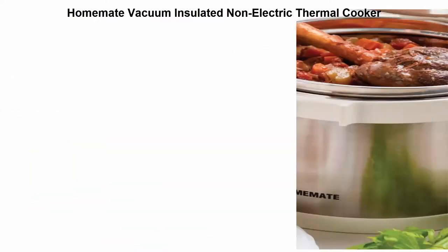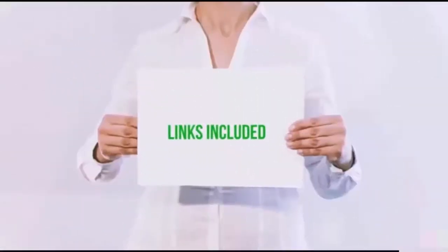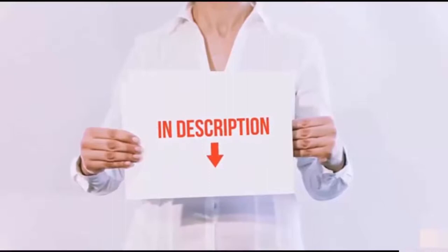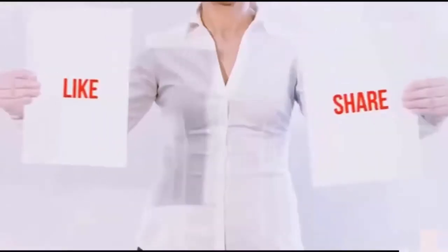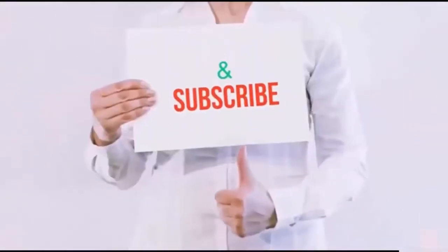The thermal cooker uses advanced techniques with a highly vacuum heat insulation design. All of these items are available on Amazon.com — links are included in the description for the latest prices. Thank you for watching! If you like this video, please hit the like button, share with your friends, and be sure to subscribe.